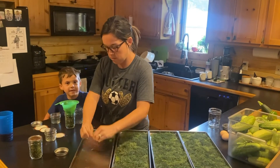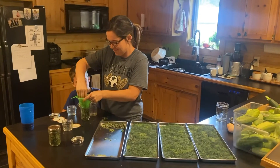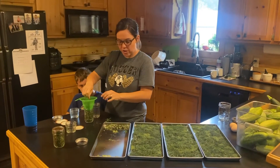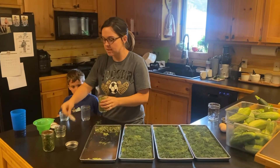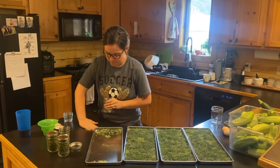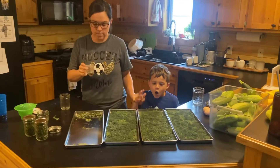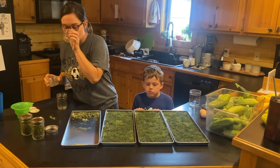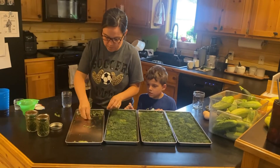I think next year, rather than growing in pots, I'm going to take over one of our raised beds. That's the lemon balm — is this life? No, it's not life. Are you going to make it? No.